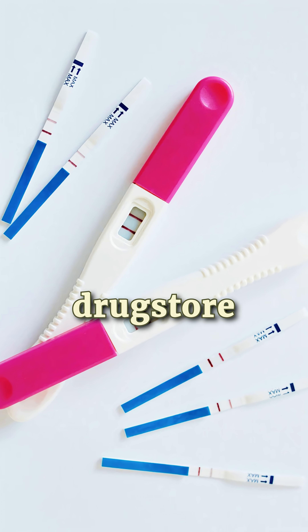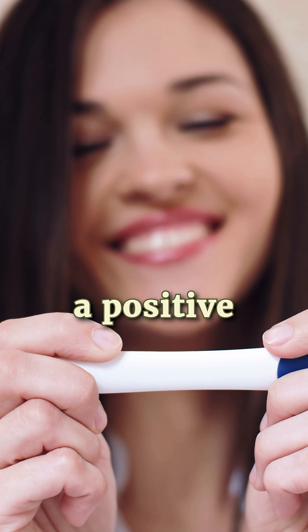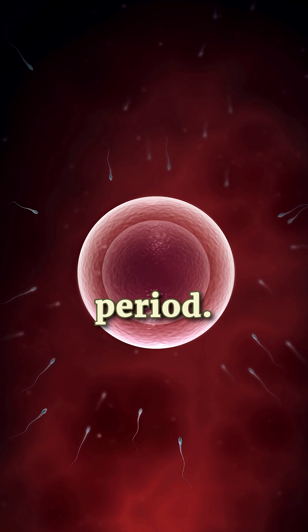Low sensitivity tests, like some drugstore brands, need higher levels of HCG to show a positive result, which doesn't happen until seven to ten days after a missed period.